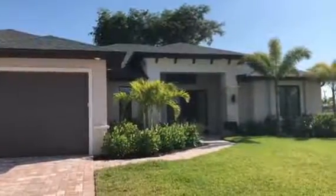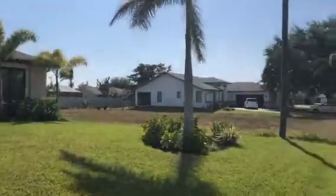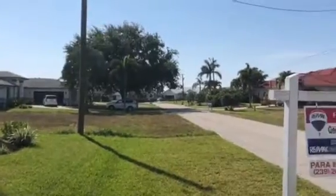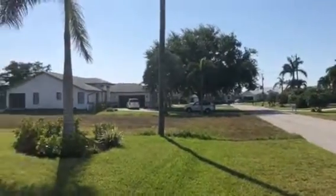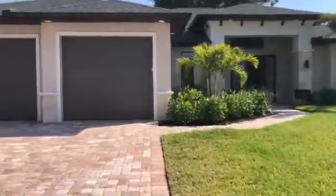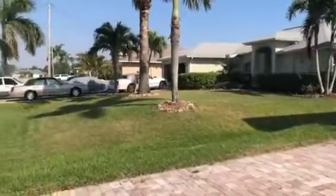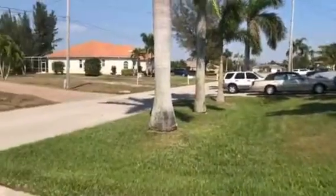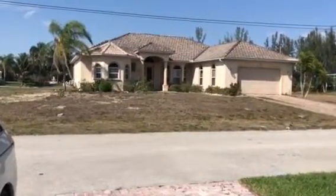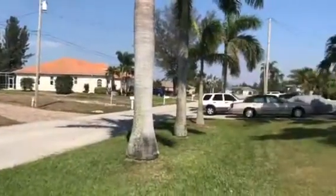We're at 2126 SW 40th. This is probably less than a mile north of the other property. The neighborhood is nice. There's a house across the street that's obviously been vacant for some time, but it just needs a new owner and some tender loving care. Everything else looks like it's in pretty good shape, really.